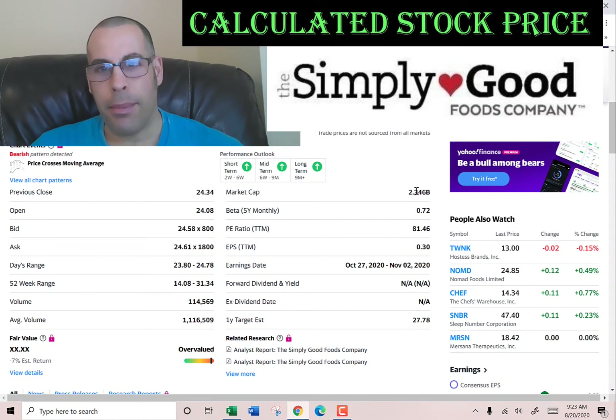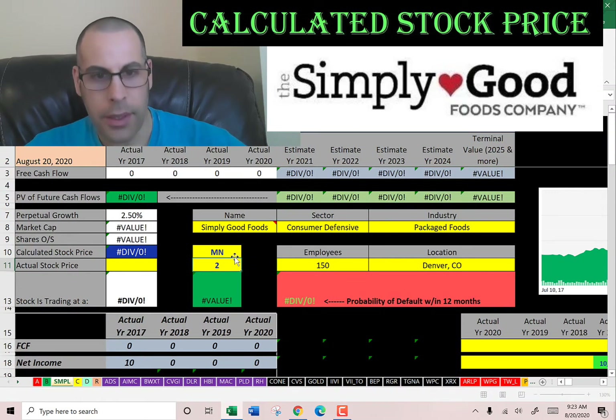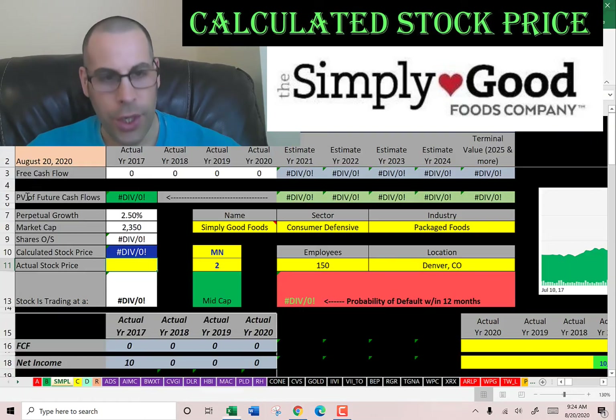This company has a market cap of $2.35 billion, so that's the value of the company according to the stock market. It's a mid cap company. They're trading at $24.58, so that's one share of stock.